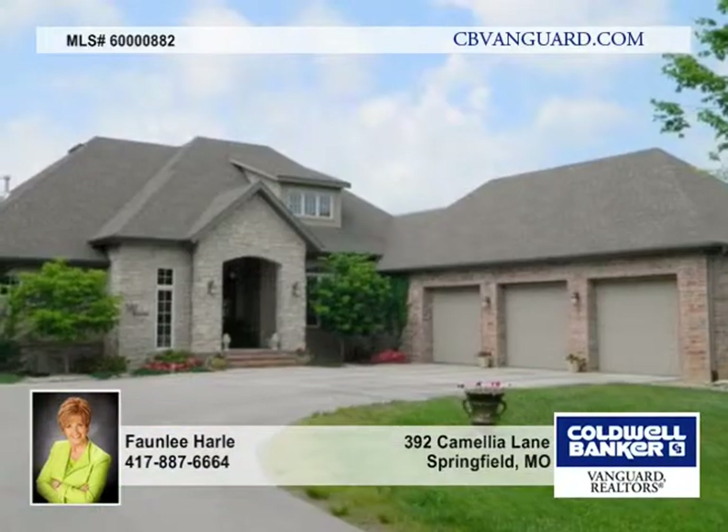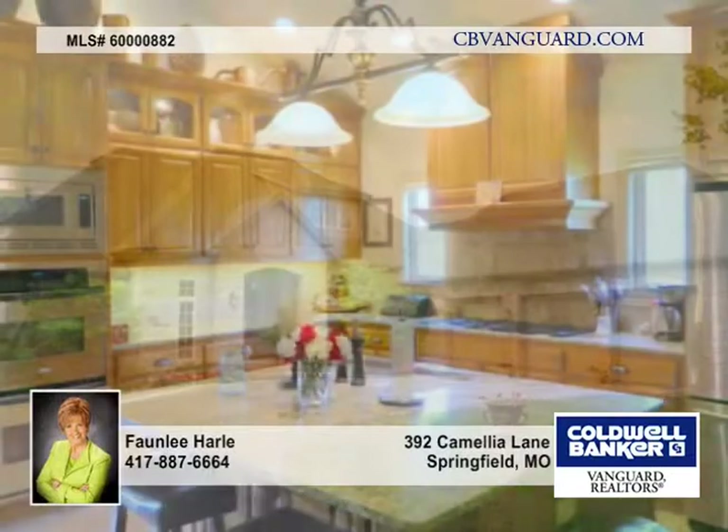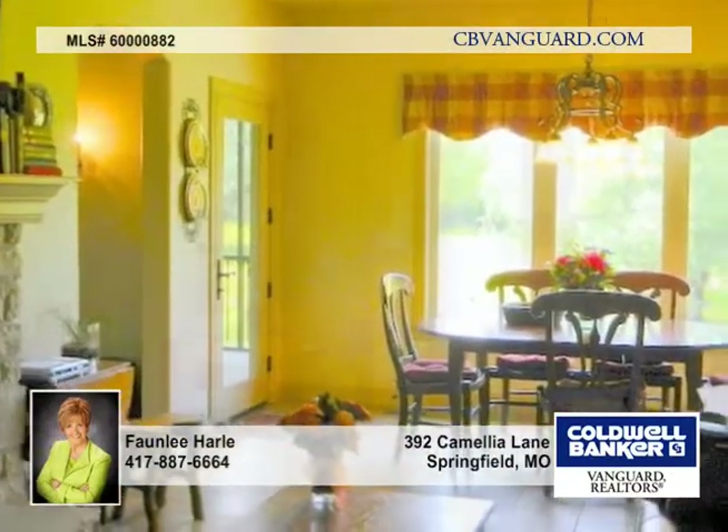Here's a wonderful four-bedroom, three-bath home in a great location that's hard to find, sitting pretty on three acres in the Kickapoo School District and offering all the amenities you're searching for.